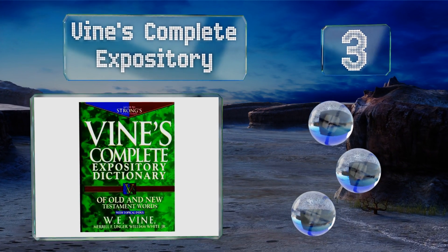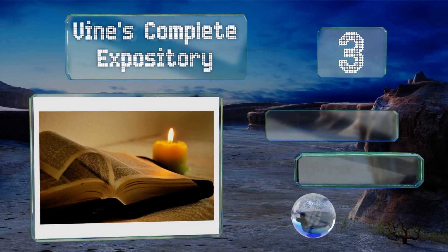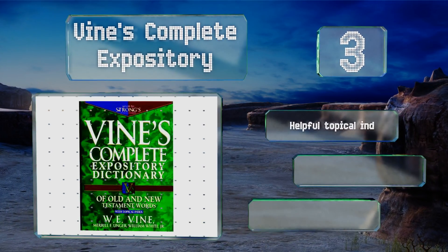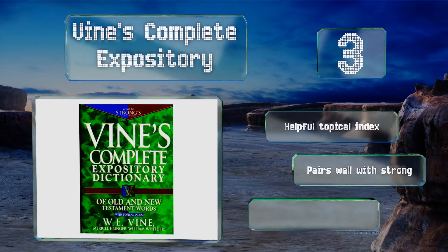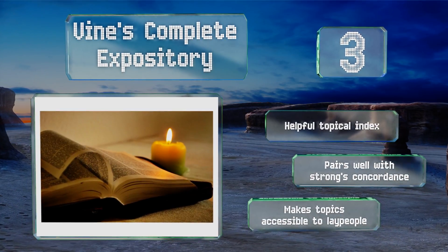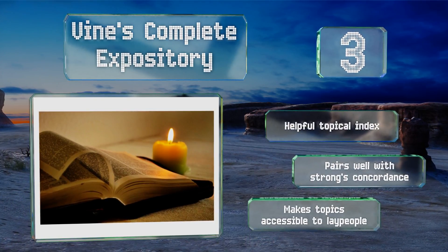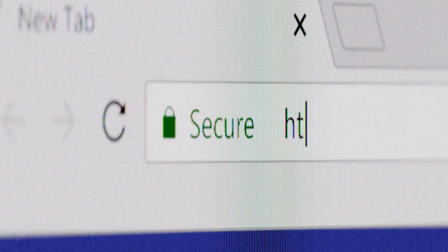Nearing the top of our list at number three, the original pages of the Good Book come in a mishmash of tongues including Hebrew and Greek, and Vine's Complete Expository does an excellent job of listing and defining words that may be unfamiliar to new believers or those who have never delved deep into scripture. It includes a helpful topical index and pairs well with Strong's Concordance. It makes the topics accessible to lay people.